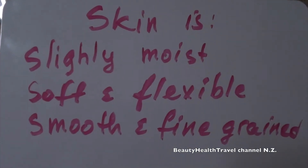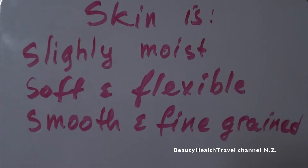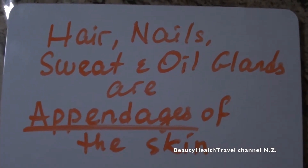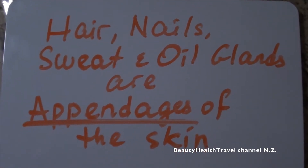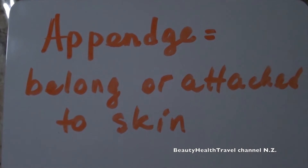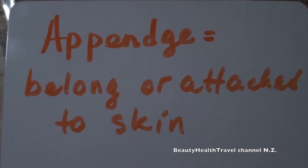Skin is slightly moist, soft and flexible, smooth and fine-grained. Hair, nails, sweat, and oil glands are appendages of the skin. Appendage of the skin means belonging or attached to the skin.